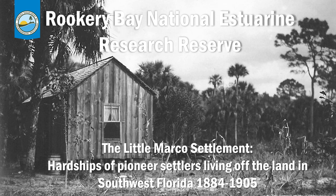This presentation was created by Steve Bertone, who has worked for more than 20 years in our stewardship department to document, monitor, and maintain archaeological sites throughout the reserve. So a big thanks to him for putting this together for us.